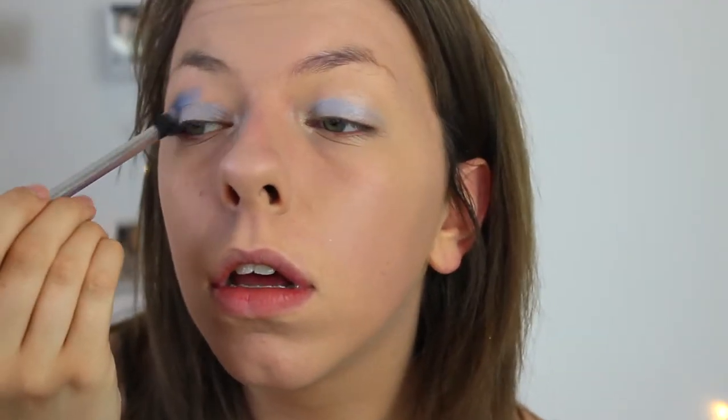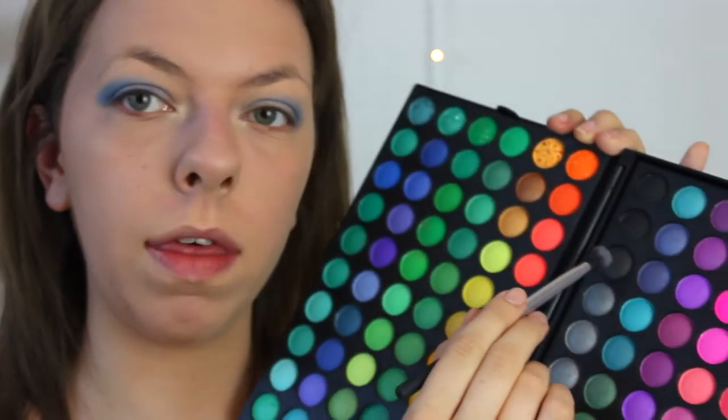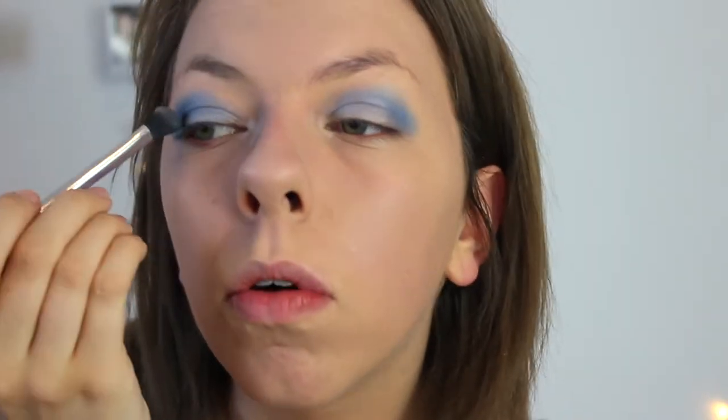I'm then going to be using my angled shadow brush and applying some darker colors. I'm going to go in with this vibrant blue here, applying that to the inner corner as well, and blend that out. I'm going to put a bit of silver on the lid and add it to the crease as well. Then I'm going in with the black silver and adding that to the corner. I'm using this vibrant blue with my brow brush, going underneath, and then I'll add some more white to my lid.